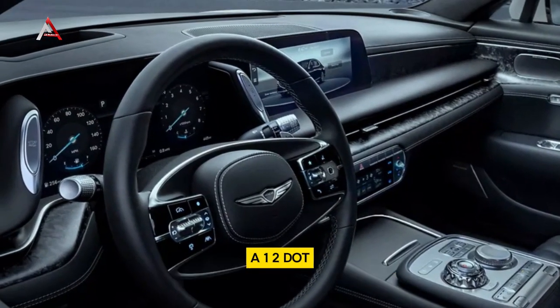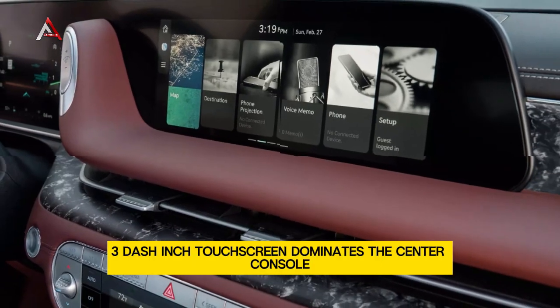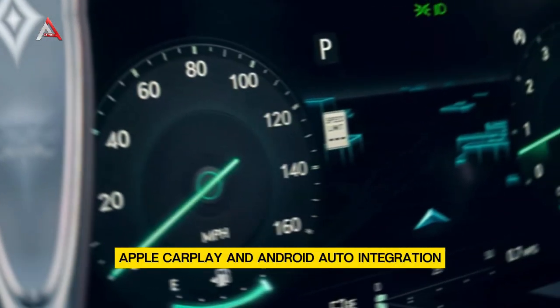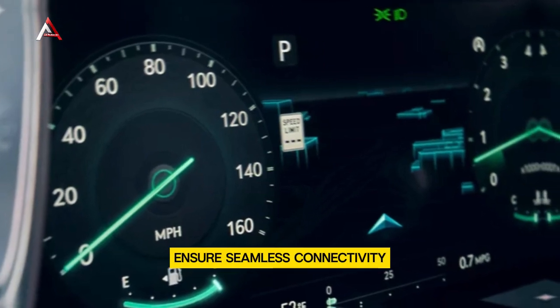Infotainment and connectivity: The 12.3-inch touchscreen dominates the center console, controlling navigation, entertainment, and climate settings. Apple CarPlay and Android Auto integration ensure seamless connectivity.